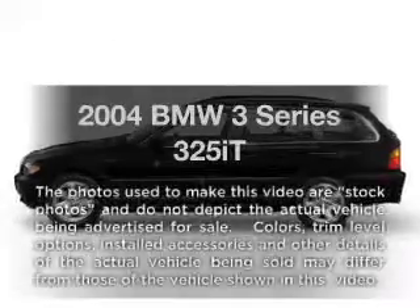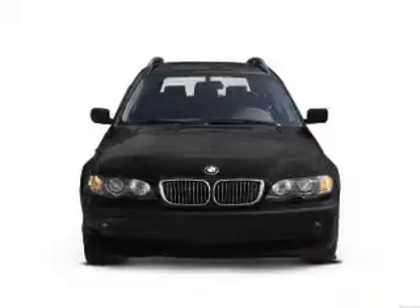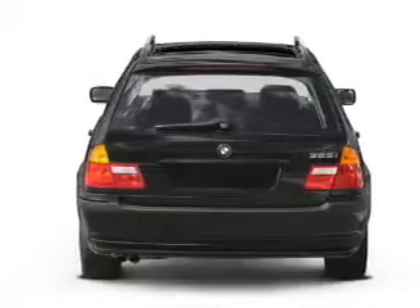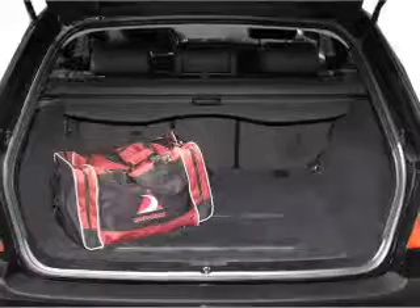Presenting the 2004 BMW 3 Series. If you're looking for an automobile with great attributes, look no further. With a reliable six-cylinder engine connected to a smooth shifting transmission, you will appreciate the safety feature of anti-lock brakes. There's nothing like a sunroof on a nice day.